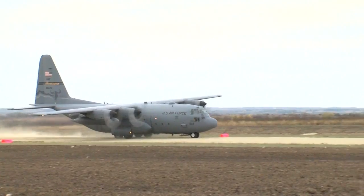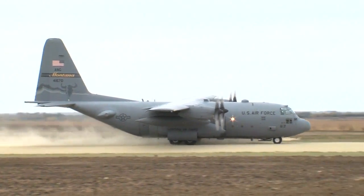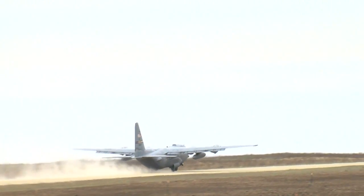In addition to this exercise, night airdrop operations were also conducted, further validating the airstrip's capabilities. Reporting from Fort Riley, I'm Scott Rhodes.